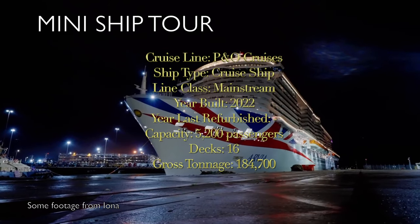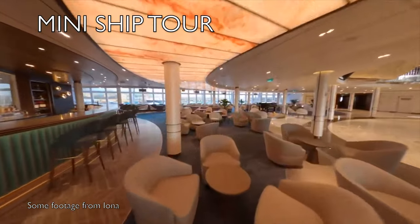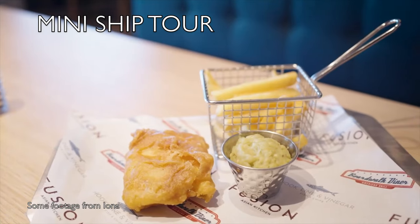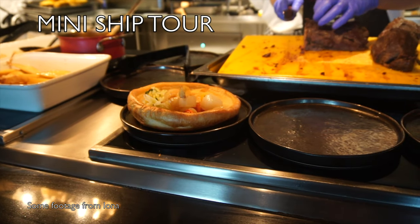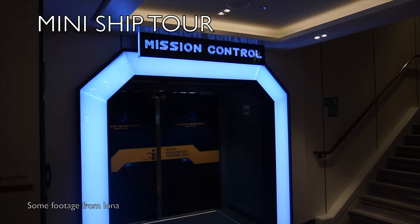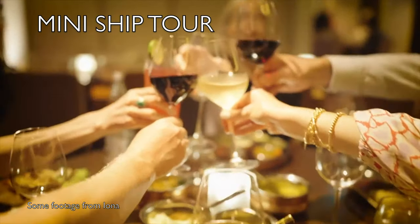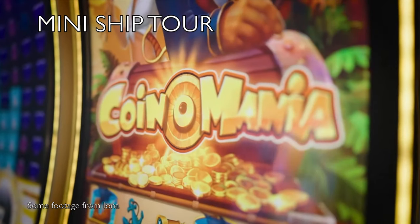Welcome to my mini ship tour on board P&O's brand new ship Arvia. With over 30 bars and restaurants on board, you're never going to go thirsty or hungry. Then we come into my favourite area which is the Keys, which has three restaurants with a new addition on Arvia - the Carvery - where you can get your favourite Sunday dinner roast: chicken, beef, with a nice big Yorkshire pudding. Arvia also has a casino on board, which is linked to Brody's pub.